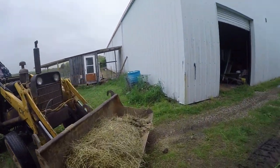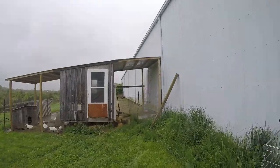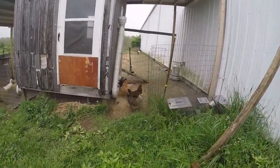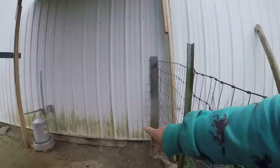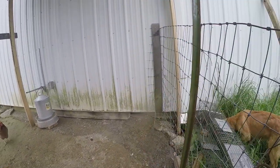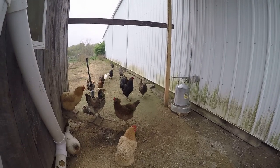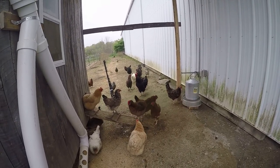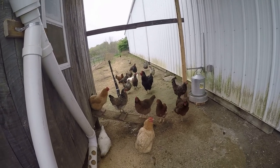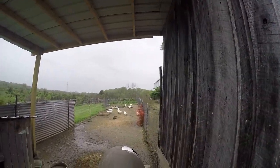Chickens are out enjoying themselves, and the ducks are out too. That is where our opossum was coming through, but my husband concreted it — now the opossum can't get through. All of my ladies, hi ladies! That was my rooster. The ducks just love the watery mess.